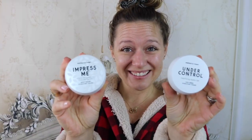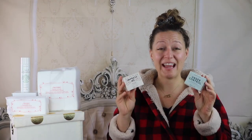Do I have any other product suggestions? Well, it's funny you should ask — heck yes, I do. Impress Me and Under Control are the top two product recommendations I have for you to use after your Well Adjusted toner.